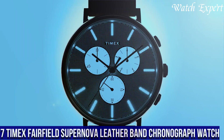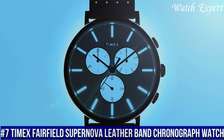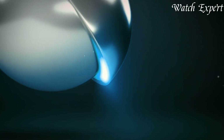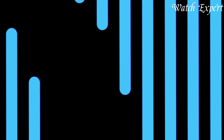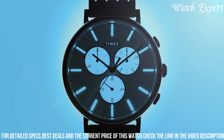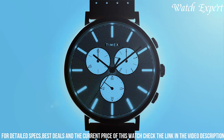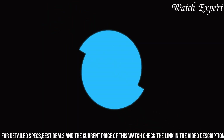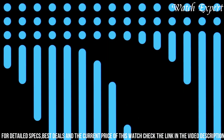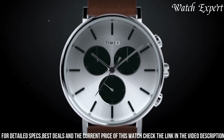Number 7. Timex Fairfield Supernova Leather Band Chronograph Watch — a harmonious blend of contemporary style and functional versatility. This timepiece captures Timex's commitment to innovation and design. The Fairfield Supernova features a sleek stainless steel case with a captivating chronograph dial, reflecting Timex's emphasis on both aesthetics and performance. Its quartz movement ensures accurate timekeeping, while the chronograph function adds practicality.